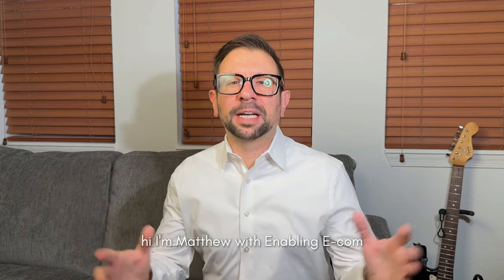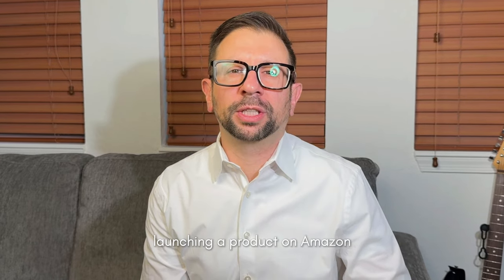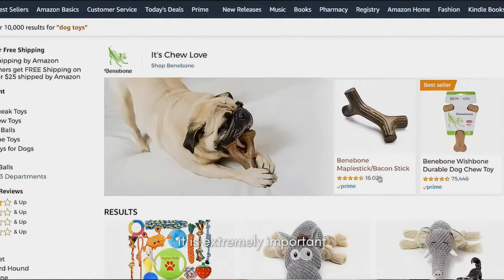Hi, I'm Matthew with Enabling Ecom and what is really important when you're launching a product on Amazon FBA is your product research. It is extremely important.